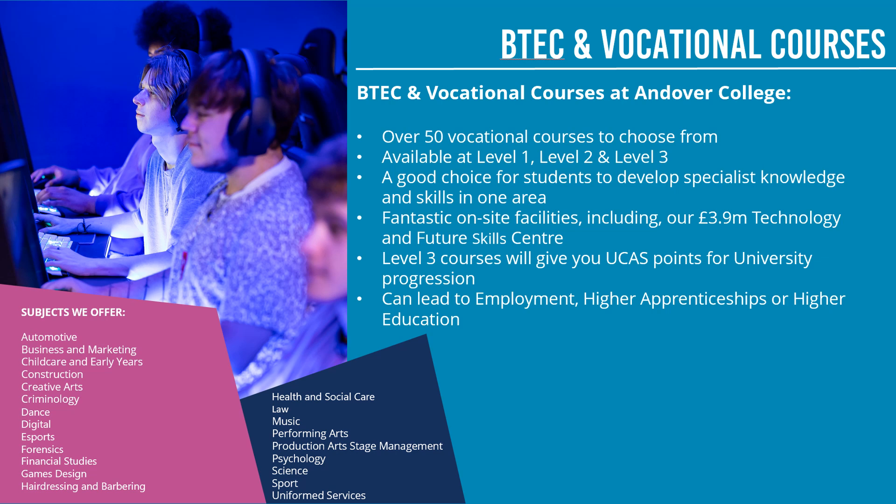Also, if you're doing vocational courses at level three, they can lead to university employment, work or degree apprenticeships. So basically, it isn't just A-levels that will lead to university — if you're doing vocational courses at level three, they will get you there as well.